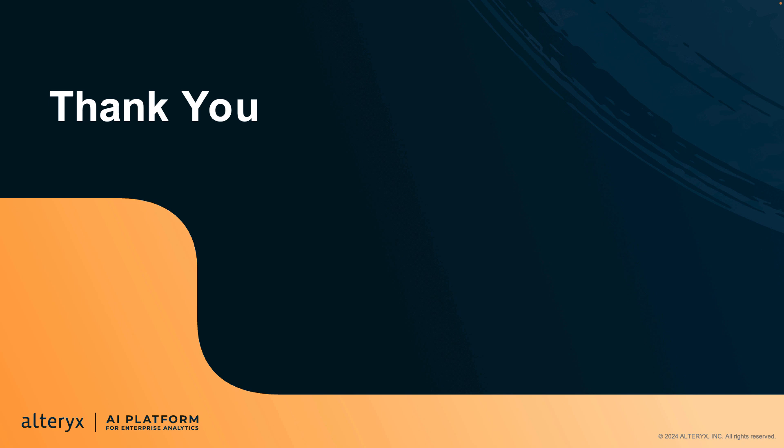So with that, that's it for April updates. Thank you all so much for joining us today. If you're interested in learning more about the releases we just covered, please head over to our Alteryx community to read the blog. See you next time!